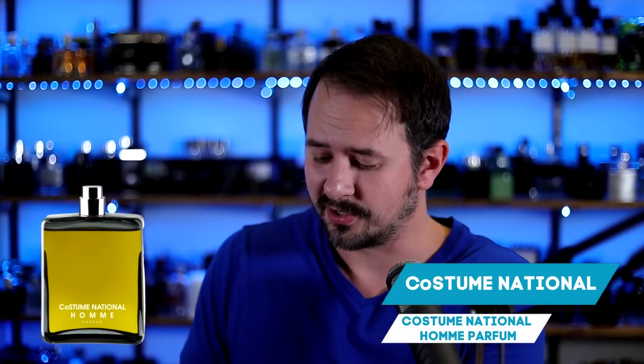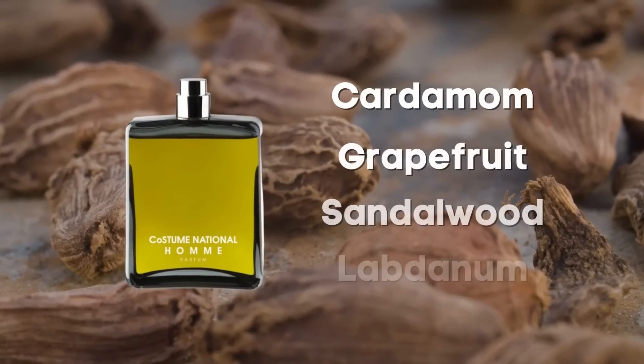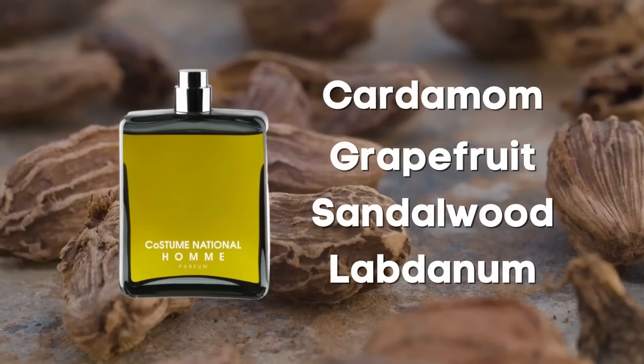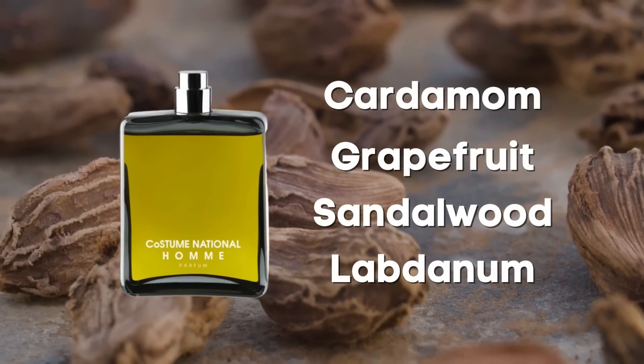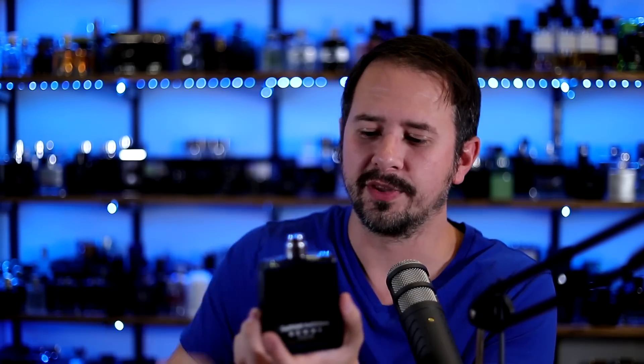We're starting with this one, and it's really the fragrance that made me want to do this list to begin with. Costume National Homme Parfum. Notes include cardamom, grapefruit, sandalwood, and labdanum. It has this fruity, spiced, reduced sweetness — like a fruit you were cooking in a pan, sugared up and reduced to a sticky sweet syrupy kind of smell. I think it's absolutely stunning. Smells fantastic.